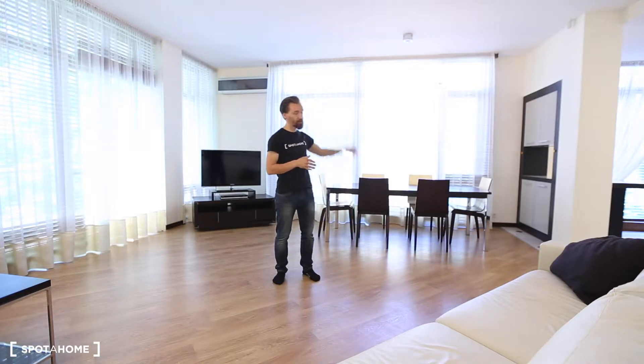Now I am in a 2 bedroom apartment in a very modern building. This apartment is light, it has a balcony, the windows are really, really big as you can see. It's furnished with everything you might need. The design is really, really good. It's clean and I like it very much, so I will show you more.